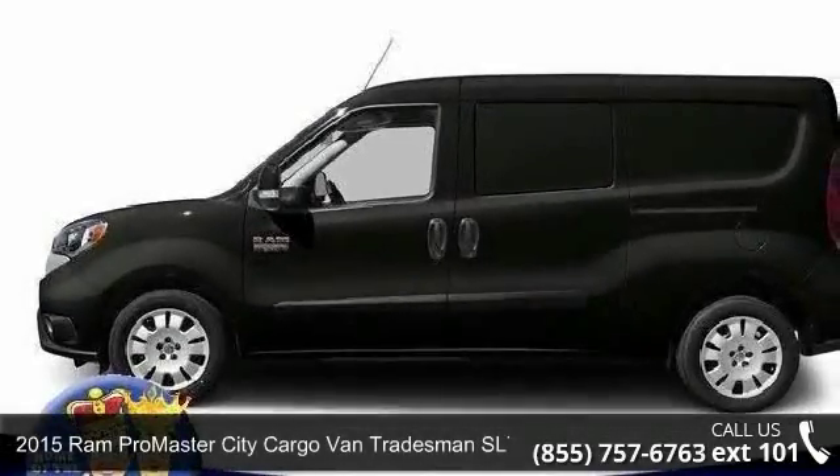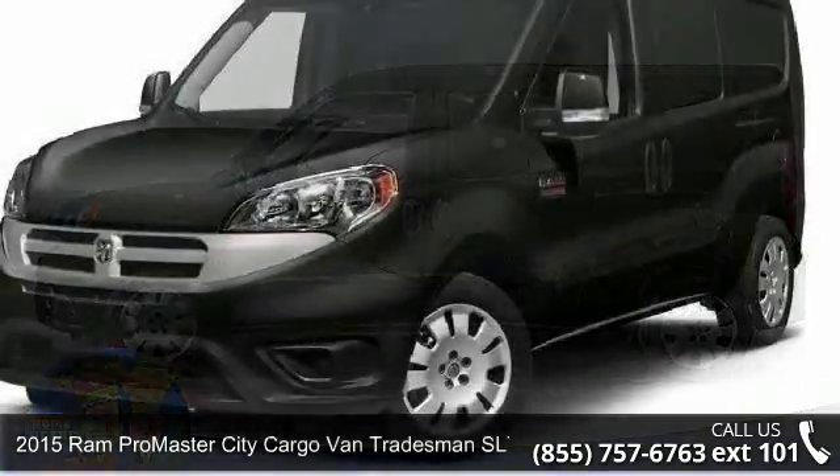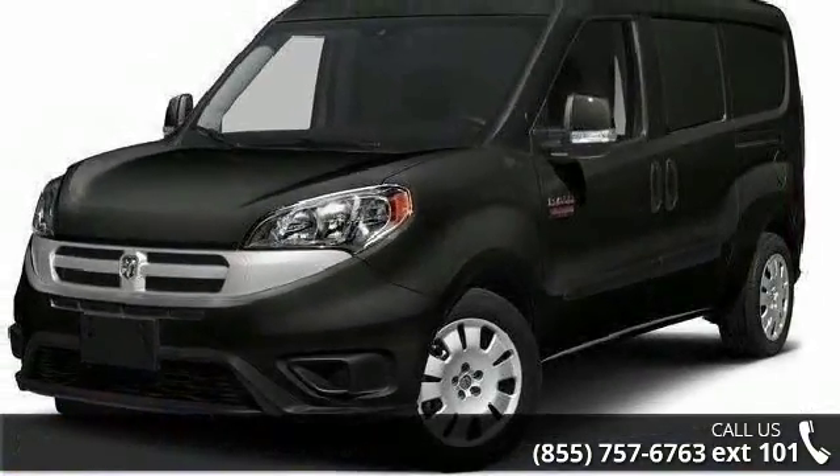Step into the 2015 Ram ProMaster City Cargo Van. If you are looking for an automobile with great features, look no further.